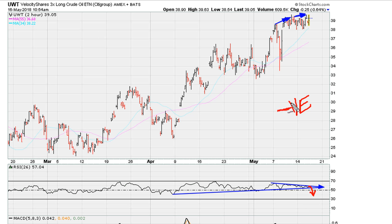Sometimes we have to be patient and wait for things to play out. What I would do here is wait for a break of this line before we can see the next meaningful downward direction, as far as UWT or crude oil is concerned. As always, good luck.